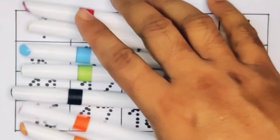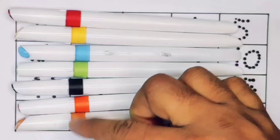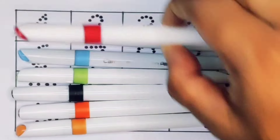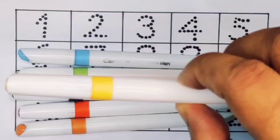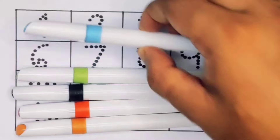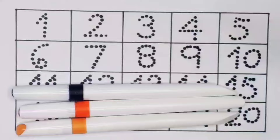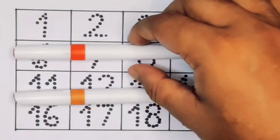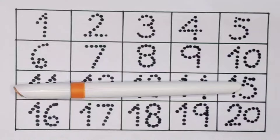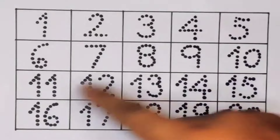Hello kids, welcome to my new video. First you're going to know the color names: red color, yellow color, sky blue color, light green color, black color, orange color, brown color.